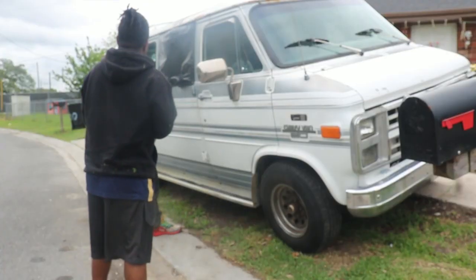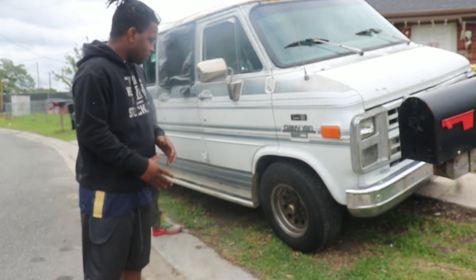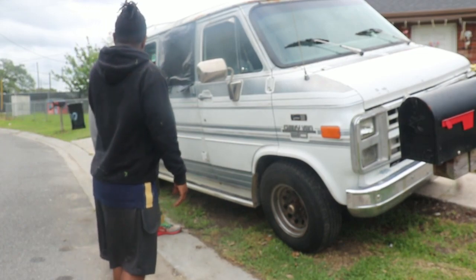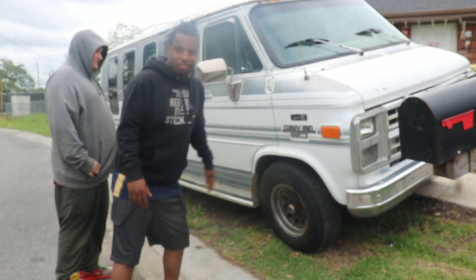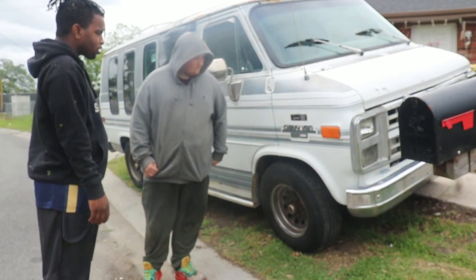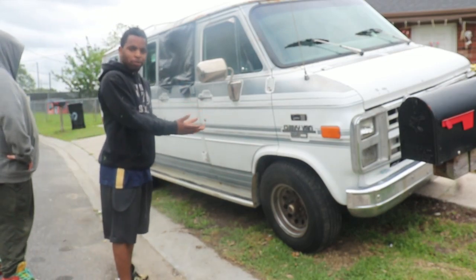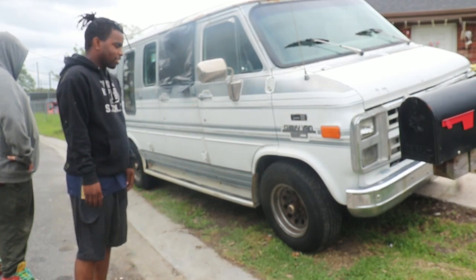So from this angle it has the original Chevy 20 wheels — they look original. I don't really know too much about a Chevy 20, but it says Chevy 20 right there. I like the color. I guess it's a Chevy 20 Mark Three — that's what I would think.